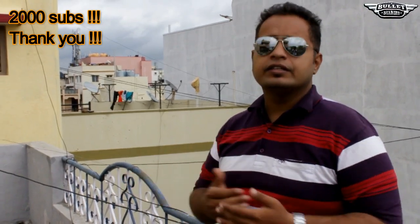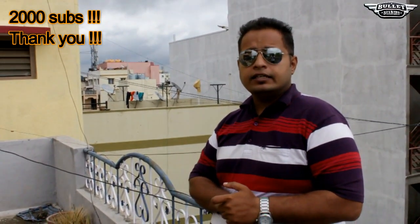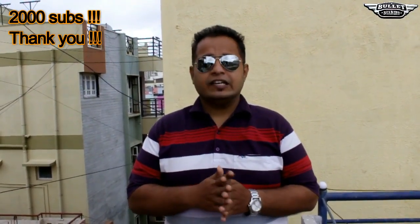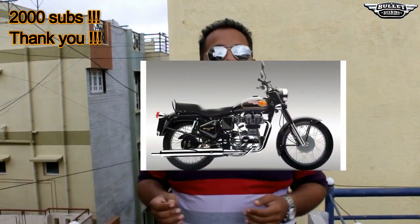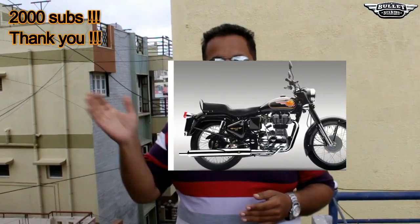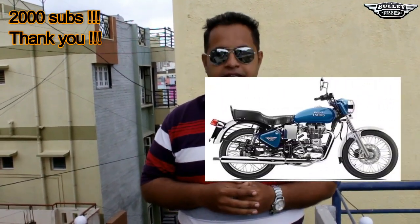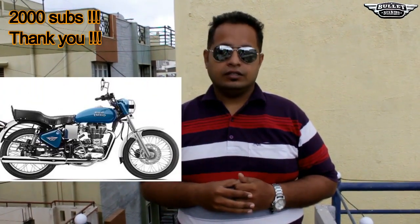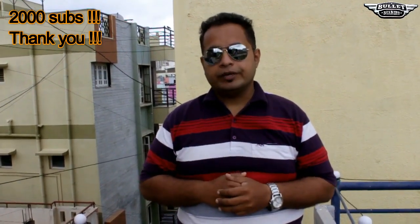The purpose of this particular video — you might have already seen the title — it is regarding a rumor about the Elektra 350. If you are unaware: this is the Standard 350, which has no electric start and no display. And this is the Elektra 350, which has a disc brake, electric start, as well as a full steel front bumper and back bumper.